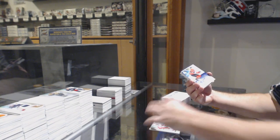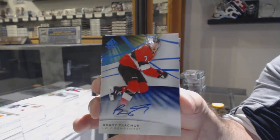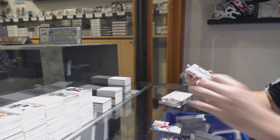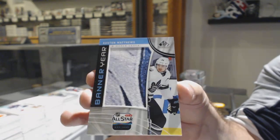We've got a base auto — Brady Kachuk. That's a cool one. Banner year for the Maple Leafs — Austin Matthews.